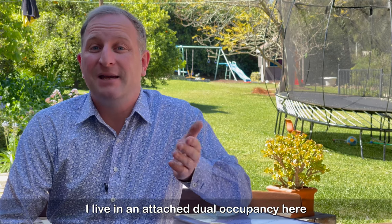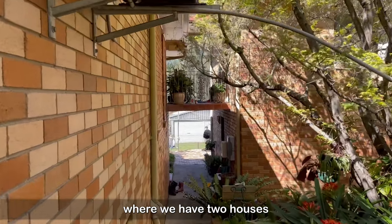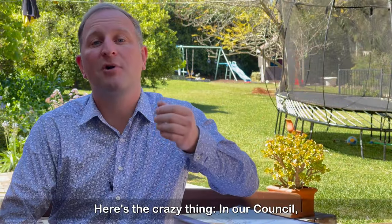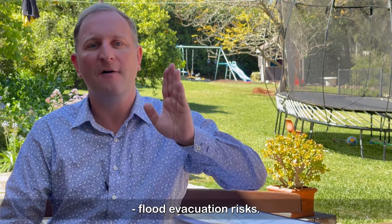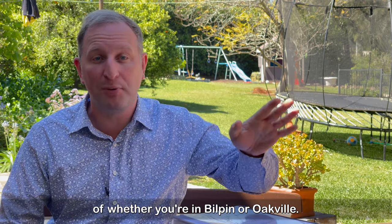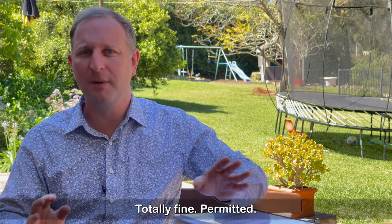I live in an attached dual occupancy here at Oakville with my family, where we have two houses connected by a covered walkway. Here's the crazy thing: in our Council, detached dual occupancies are forbidden because — wait for it — flood evacuation risks. And that's regardless of whether you're in Bilpin or Oakville. But put that covered walkway in and everything's peachy, totally fine, permitted.